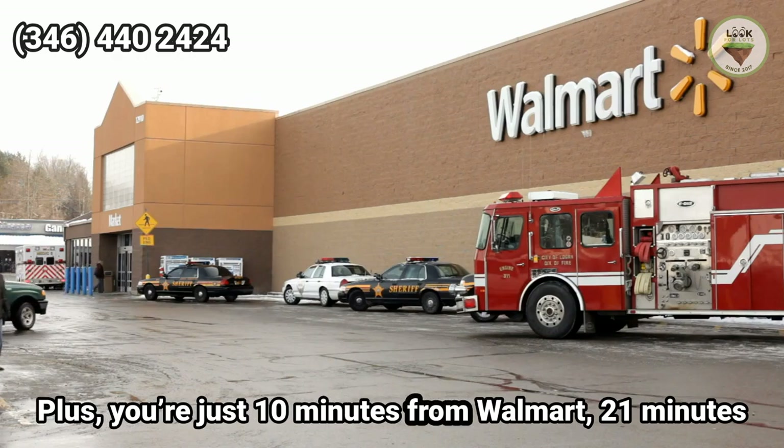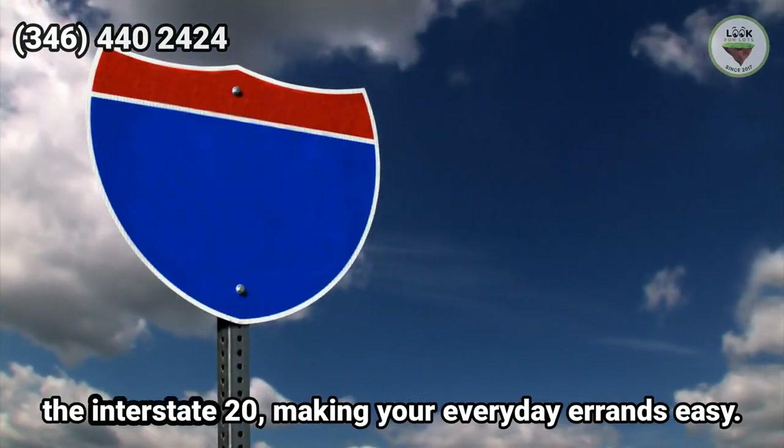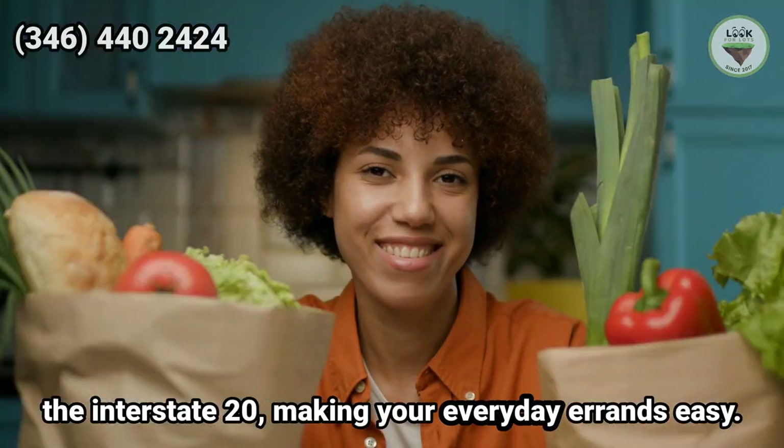Plus, you're just 10 minutes from Walmart, 21 minutes from Shreveport in Texas, and just 23 minutes from Interstate 20, making your everyday errands easy.